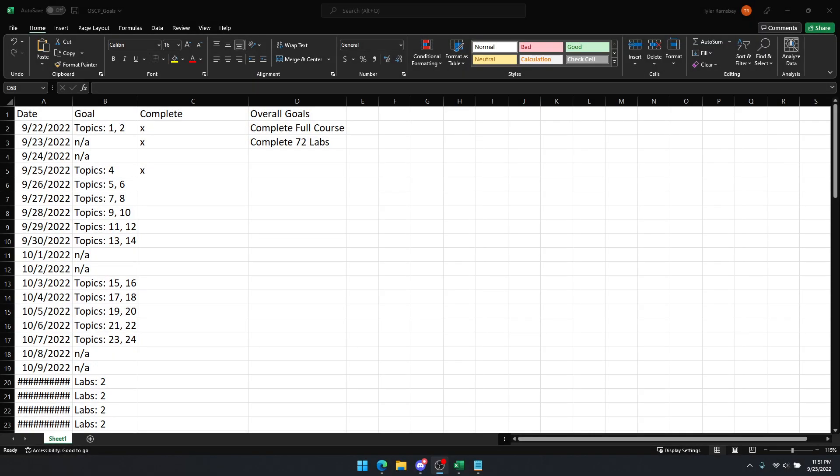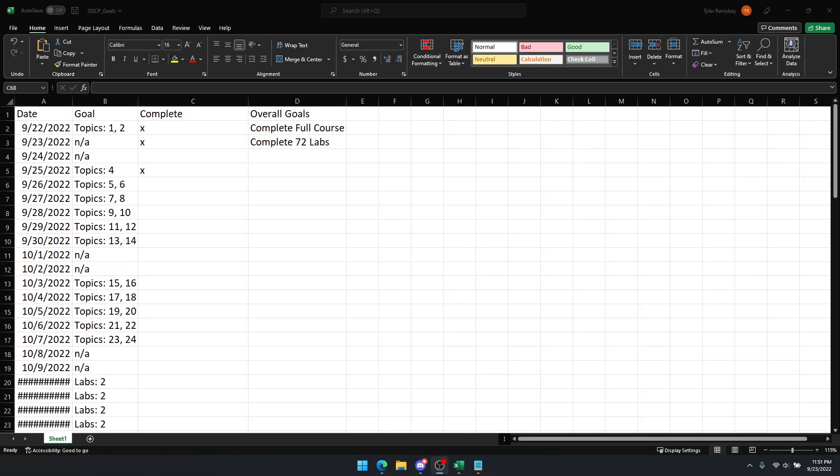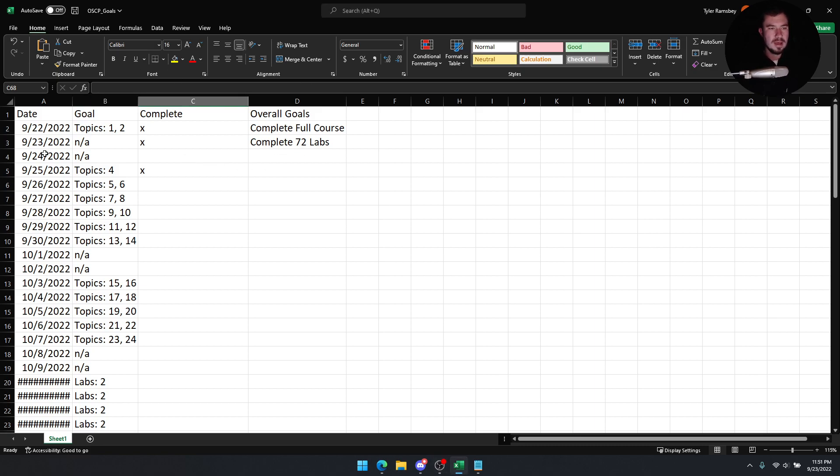If you are on this journey with me, one piece of advice: make an attack plan. Let me show you my attack plan — if I jump to my main screen here. I made it in Excel, because Excel works. I mapped out everything from when I started the course — I've only been in for one full 24-hour day. I finished topics one, two, three, and four.